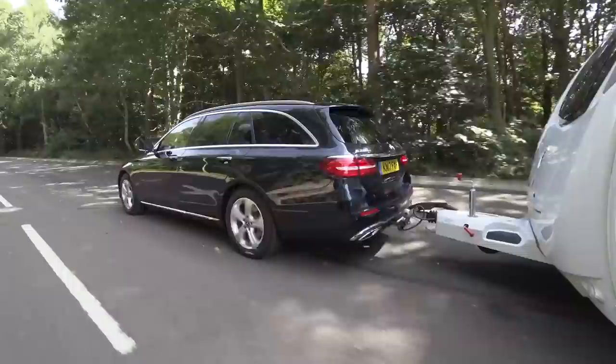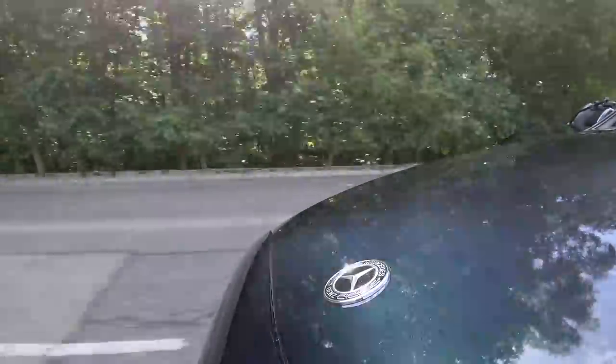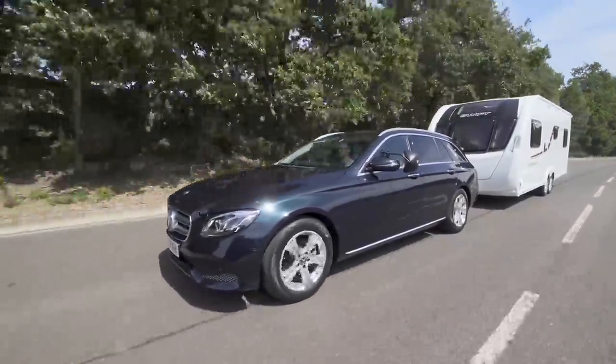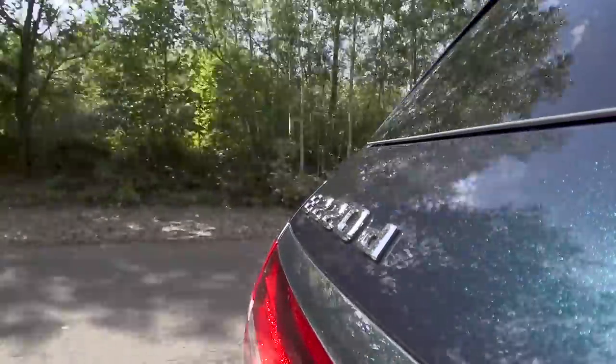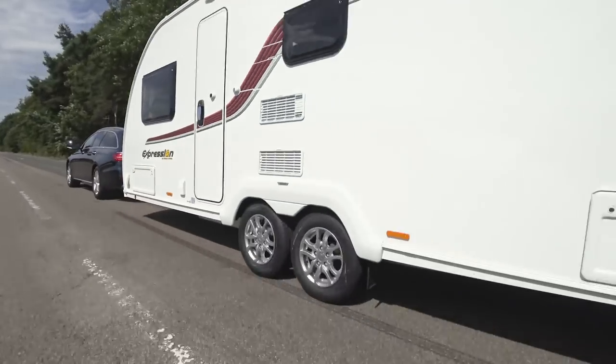However, if you want more pulling power, there is a more powerful E-Class diesel — the E350D — which is even quicker. However, it's unlikely to match the E220D's excellent fuel economy. We saw 27.9 mpg towing on a mixture of A-roads and motorways.